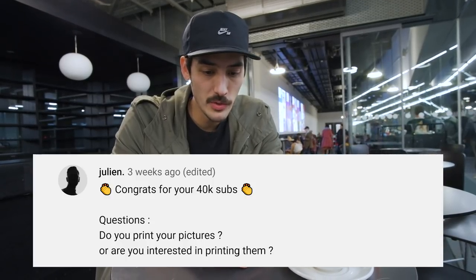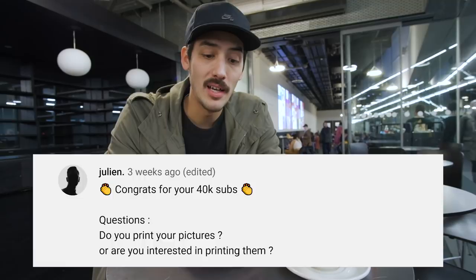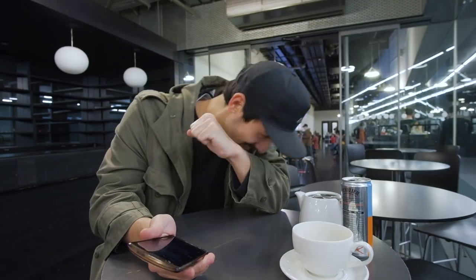Julian asks: do you print your pictures? Are you interested in printing them? Yes, I'm very much interested in printing my pictures. I actually do print for myself and for my family. I'm also selling prints on my website, but if you want to know how much I've sold — let's not talk about it. I'm pro-printing, if that was your question.